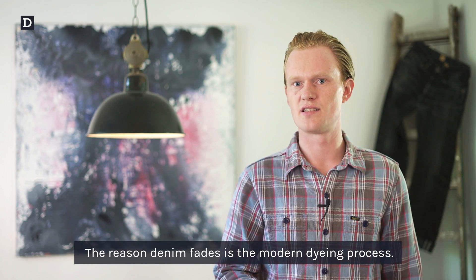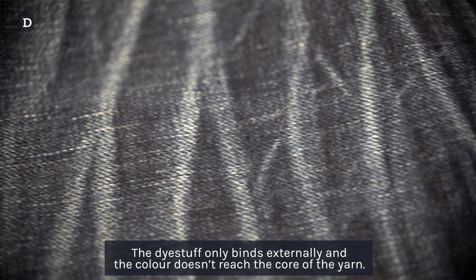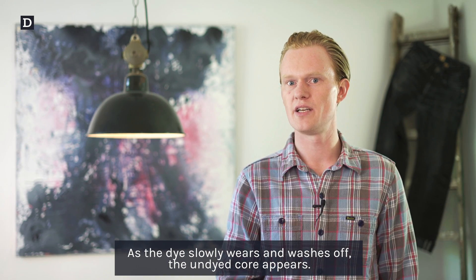The reason denim fades is the modern dyeing process. The dye stuff only binds externally and the color doesn't reach the core of the yarn. As the dye slowly wears and washes off, the undyed core appears.